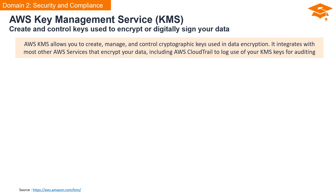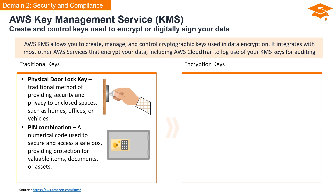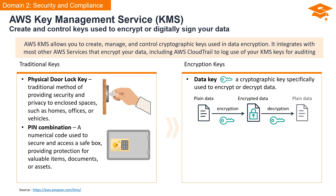AWS Key Management Service or KMS allows you to create, manage, and control cryptographic keys utilized in data encryption. This service seamlessly integrates with various AWS services that encrypt your data, and it collaborates with AWS CloudTrail, providing detailed logs for auditing your KMS key usage. In traditional security, you use a physical door lock key to secure physical spaces, or a numerical PIN combination to secure a safe. In the realm of encryption keys, we have two essential components: the data key — a dedicated cryptographic key responsible for encrypting or decrypting data — and the master key, which encrypts and decrypts the data key, adding an additional layer of security.